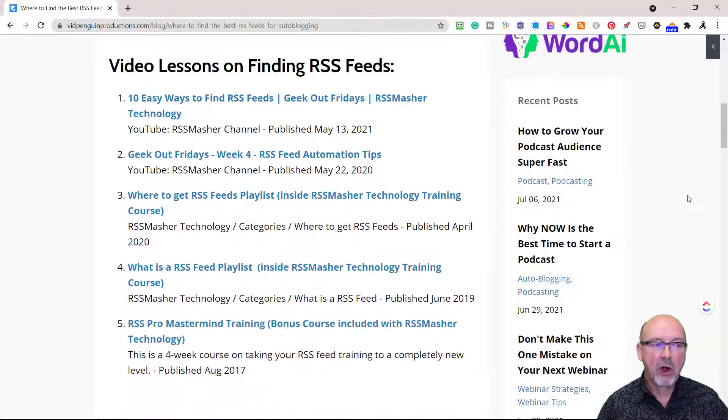Let's go over what we have here. I start off with the video lessons I've shot. The best way is to start and go down these in order. First, '10 Easy Ways to Find RSS Feeds' — I did this in a geek-out session published May 13th on YouTube. Then Week 4 from last year, where we go into a complete RSS feed training and how to automate your RSS Master with RSS feeds. Then inside of RSS Master, if you haven't gone into the course, you're missing a lot of really good content on how to develop your autoblog and a recurring income system — including the RSS Master technology training subcategory, where to get RSS feeds, with about eight or nine step-by-step videos on how I find RSS feeds.